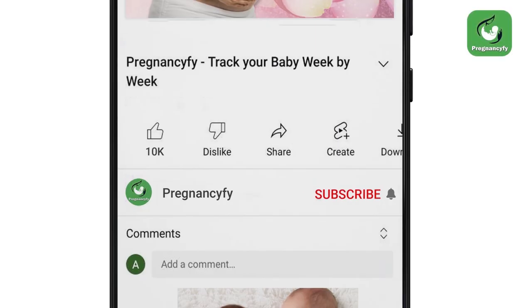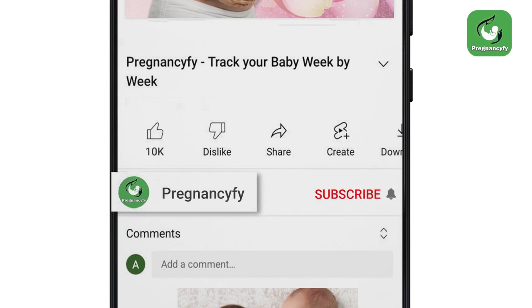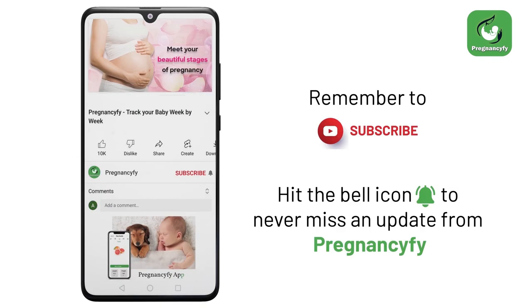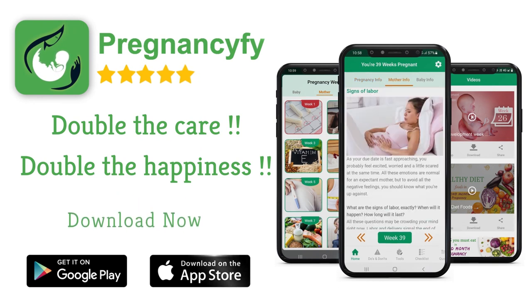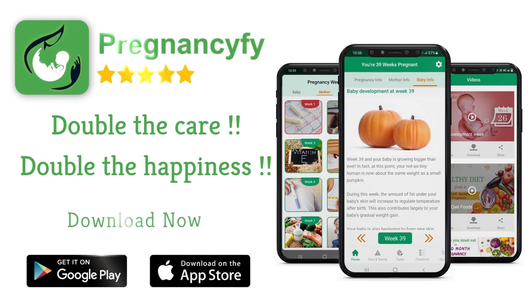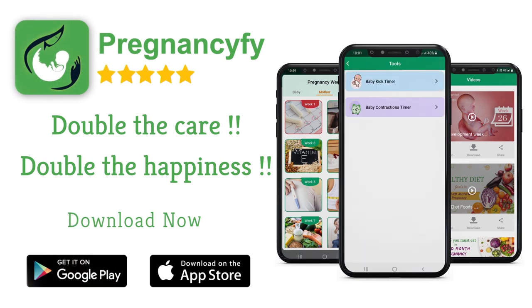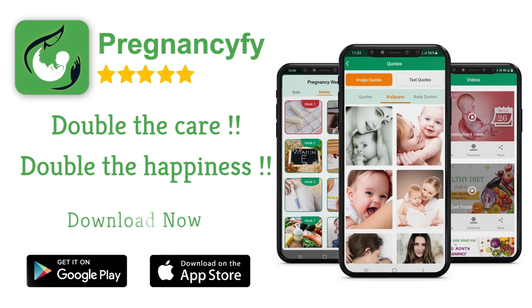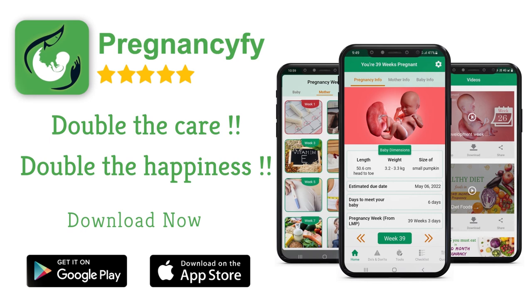Thanks for watching the video. Remember to subscribe and hit the bell icon to never miss an update. If you have any queries, please let us know in the comment section. For more information, install our pregnancy tracker app from the store — search 'Pregnancy Fi' in Google for healthy tips, and don't forget to check the link in the description.